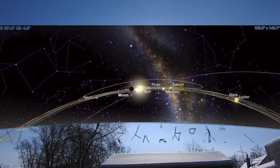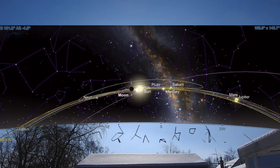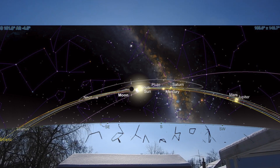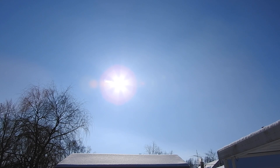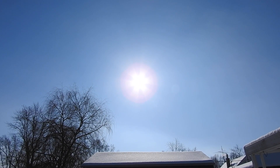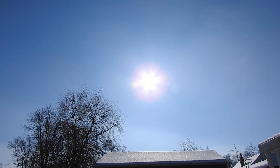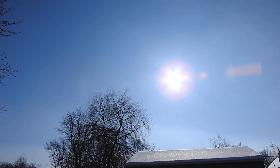Just about everything is over to the right — Jupiter, Mars, Saturn, and Mercury. Venus I believe has come around from the back side of the sun and is over to the left, where the moon would be. Uranus and Neptune are over to the left too. There's not a whole lot in our nighttime sky. Up here in northeastern Ohio it's about 15 degrees above zero — quite nippy.